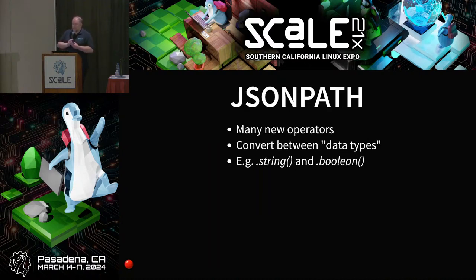JSON path support has gained a whole bunch of new operators, mostly for converting between data types within JSON path. You can convert between timestamps and strings, turn a string into a boolean, and do type conversions to be used within the JSON path query language. There's no single revolutionary JSON path feature — it's chipping away at the small missing parts to gain full compatibility and give you the full power of the JSON path language.